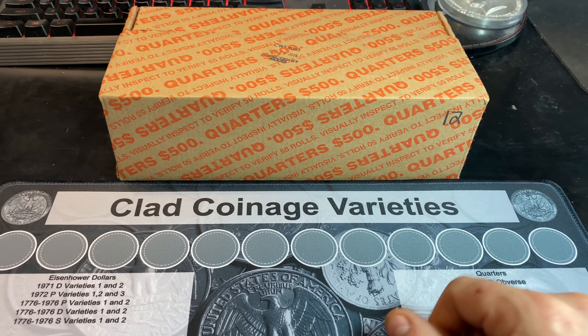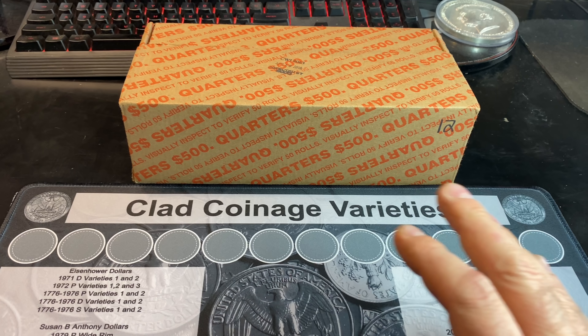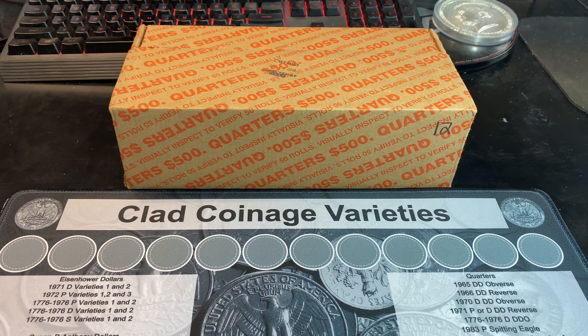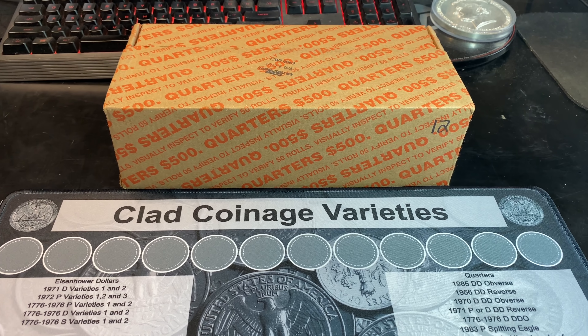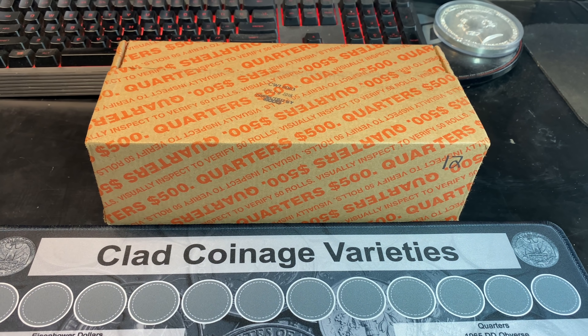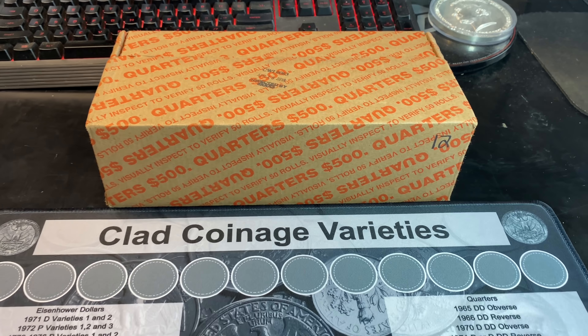This is going to be box 12 on the year, and as many of you know, we struggle with finding silver quarters in my area. We found four in 2020, five in 2021, and so far for 2022 we have found two silver quarters in our first 11 boxes. I'm hoping this box can give us another silver quarter find to get us on pace to have an even better year than the last two.